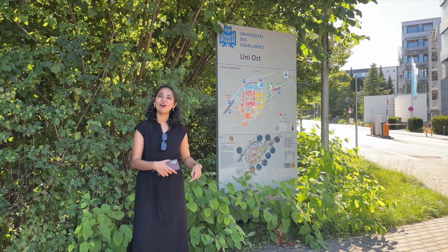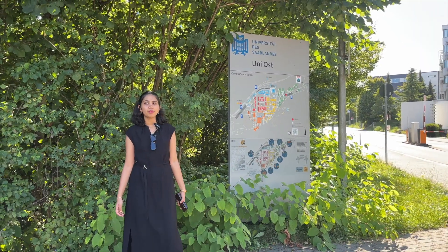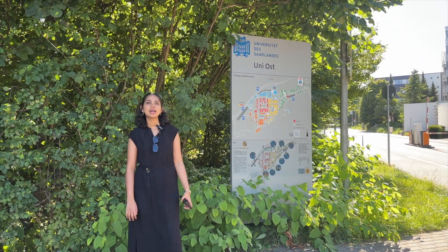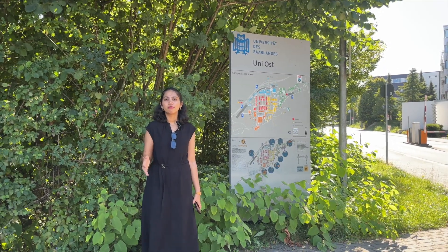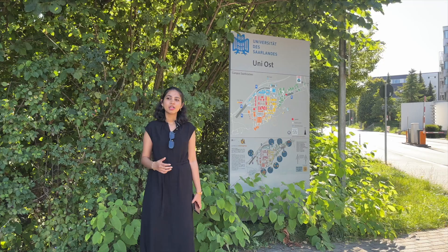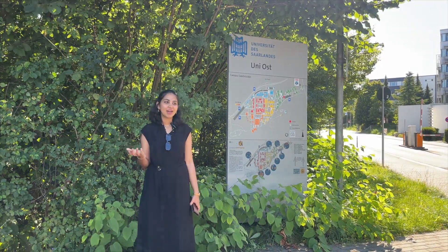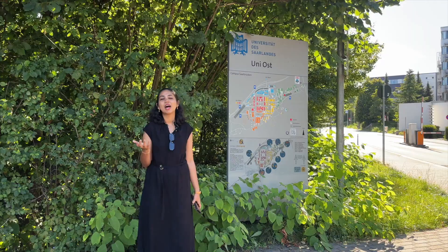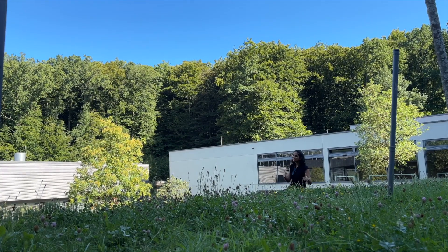Drop a comment below and follow along if you want to see more of my German diaries. That's it for this video — I showed you almost all the buildings relevant to the computer science department, but this only makes up about one-fifth of the whole university campus. So if you want to see more, feel free to drop a comment and I can make more videos about the other parts of campus. Until then, see you later, alligator! Bye!